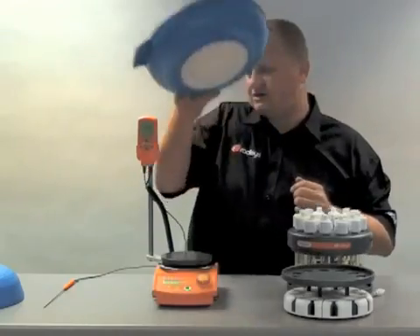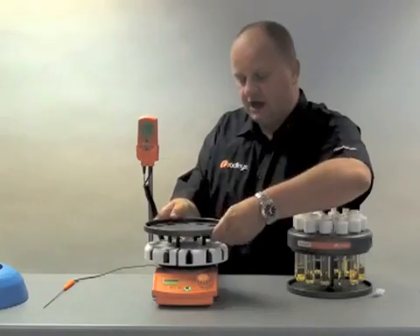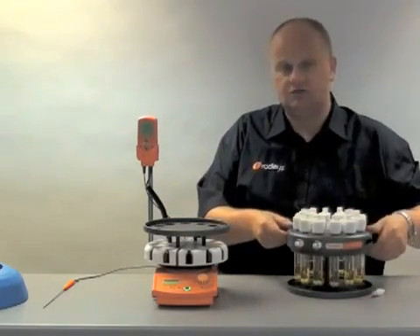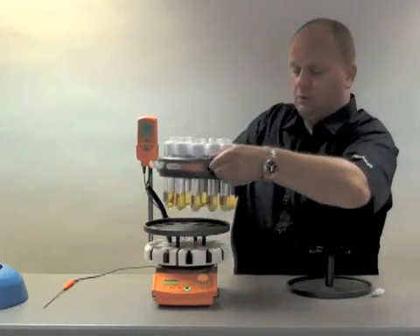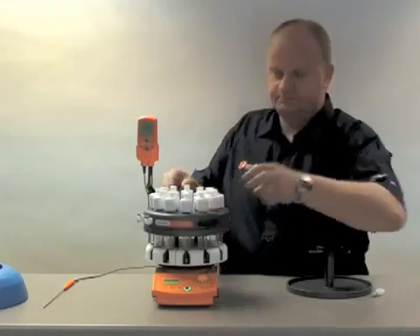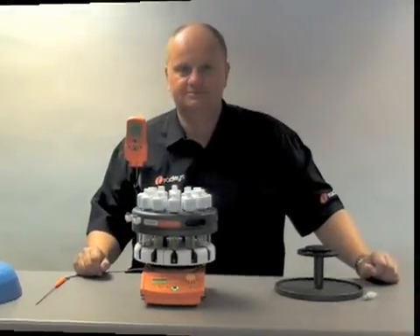As you can see with the Carousel we have a truly versatile system that both allows cooling of twelve positions and also in an instant you can change the system and have heating. There is no other system in the world that offers such versatility at such an affordable price. And that's why the Carousel has become the most popular low cost parallel synthesizer in the world with over 7000 units sold worldwide. Thanks very much.